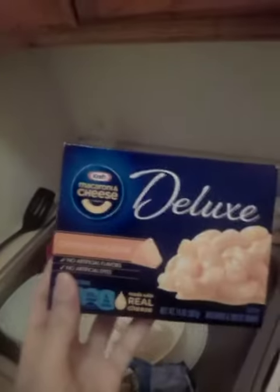Welcome to Cook with Jeremiah. This is episode 375. Tonight I'm cooking macaroni and cheese and broccoli. I've got a pan here with some boiling water. Any type of macaroni and cheese works — I'm using Kraft Macaroni and Cheese Deluxe Original Cheddar.